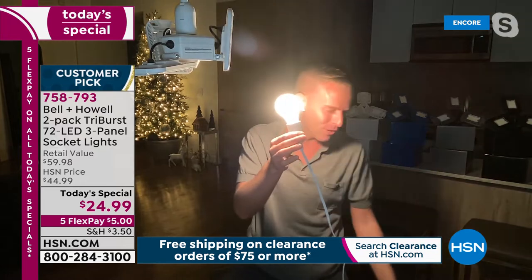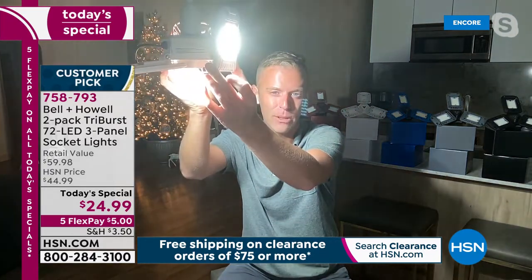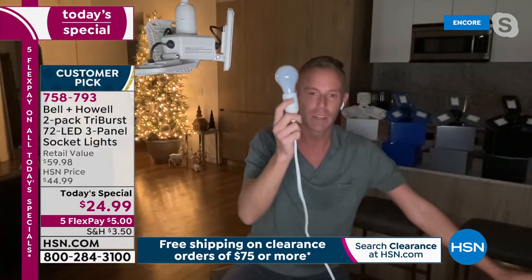Chad turns off the standard bulb to show how dark the room gets, then turns on the Tri-Burst. Three, two, one — all of a sudden: clean, crisp, bright white light. He demonstrates again: the Tri-Burst light fills the entire room. Comparing the two — this is a 40-watt light bulb, while the Tri-Burst only pulls 20 watts. That means the standard bulb uses twice as much electricity, costing you twice as much.